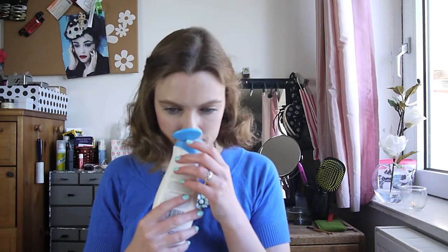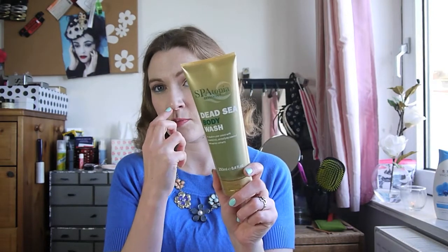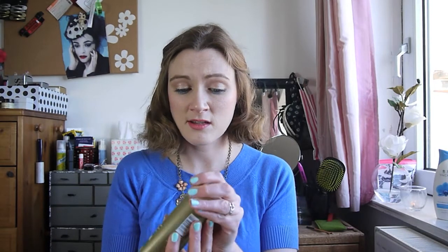Two other things: I bought myself an invigorating Blue Orchid hydrating and enriching body lotion from Yardley - I'm out of my body lotion and it smelled lovely. I also got a Dead Sea body wash from Spatopia as a free gift with purchase from Boots. It smells good, I've used it and it lathers up well.